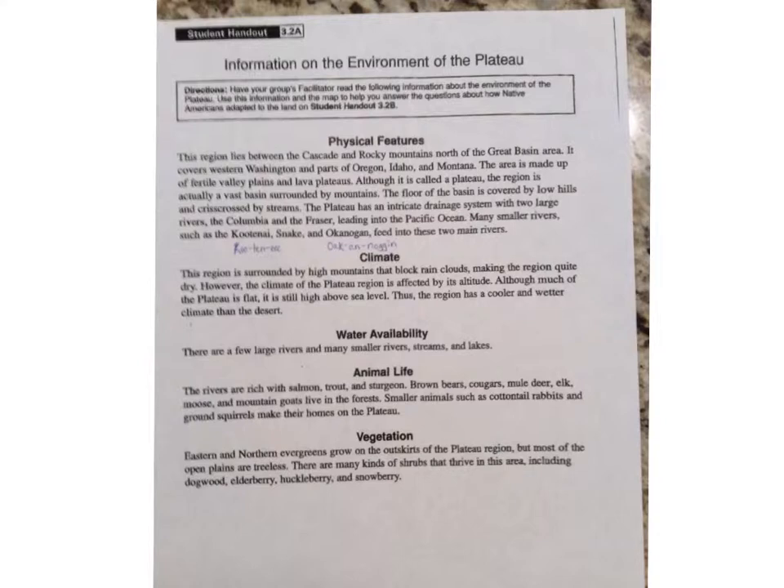Water Availability: There are few large rivers and many smaller rivers, streams, and lakes. Animal Life: The rivers are rich with salmon, trout, and sturgeon. Brown bears, cougars, mule deer, elk, moose, and mountain goats live in the forests. Smaller animals, such as cottontail rabbits and ground squirrels, make their homes on the plateau.